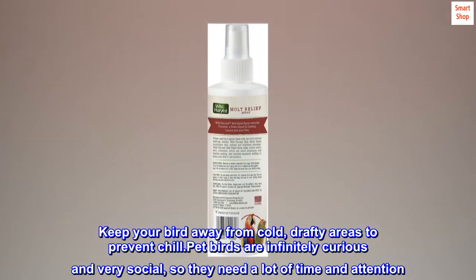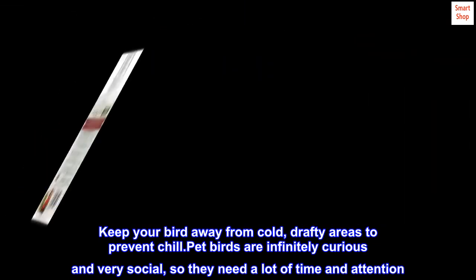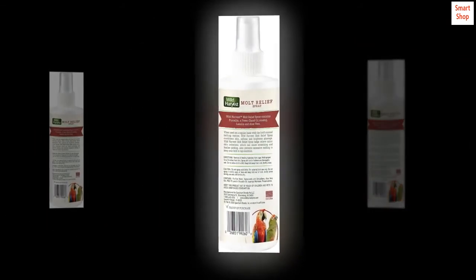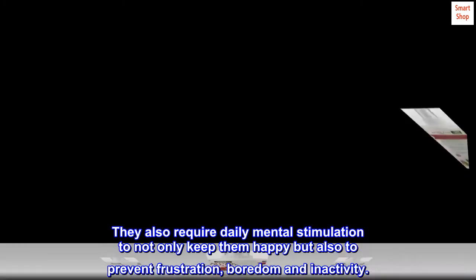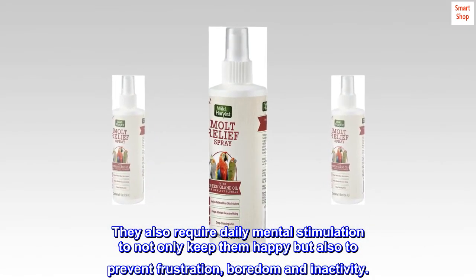Keep your bird away from cold, drafty areas to prevent chilling. Pet birds are infinitely curious and very social, so they need a lot of time and attention. They also require daily mental stimulation to not only keep them happy but also to prevent frustration, boredom and inactivity.